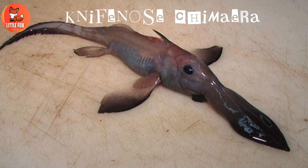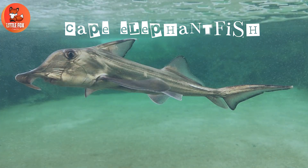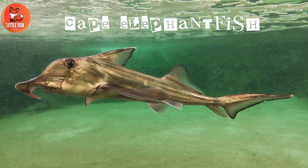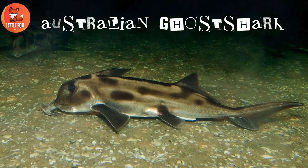Number 1: Knife Nose Chimera. Number 2: Cape Elephant Fish. Number 3: Australian Ghost Shark.